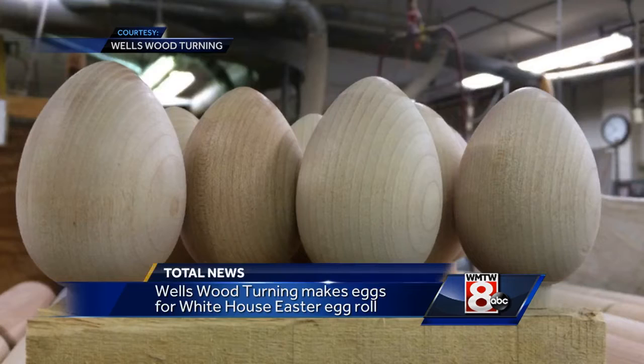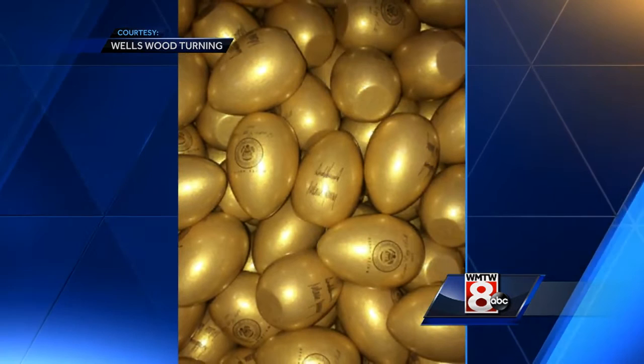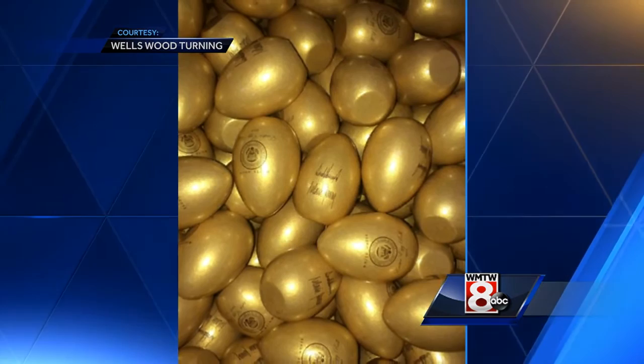Major score for a woodworking company in Buckfield. Wells Woodturning has made the eggs to be used in the White House Easter egg roll. The commemorative wooden eggs will be given to each participant in Monday's event. The eggs come in four colors and are stamped with the president and first lady's signature on the back. The front bears an image of the White House. The company president is pretty excited.